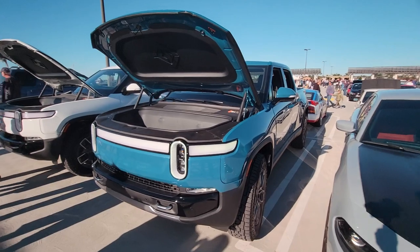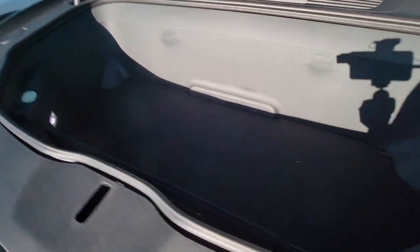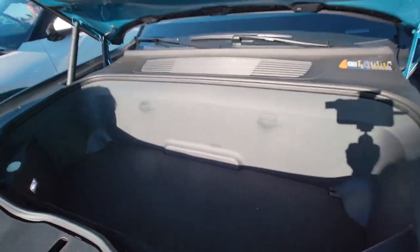So the R1T — man, that is a giant trunk. That's huge, and there's actually more space underneath it too. This flips up to reveal more cargo space.